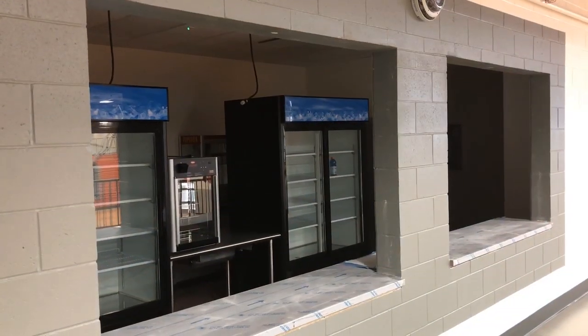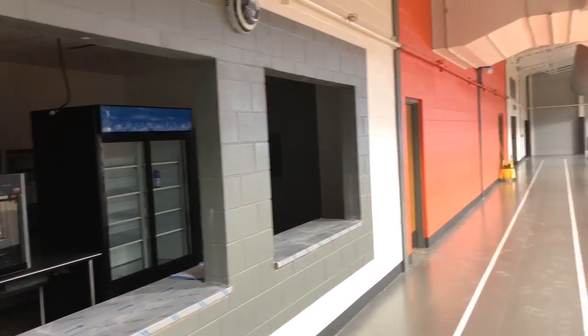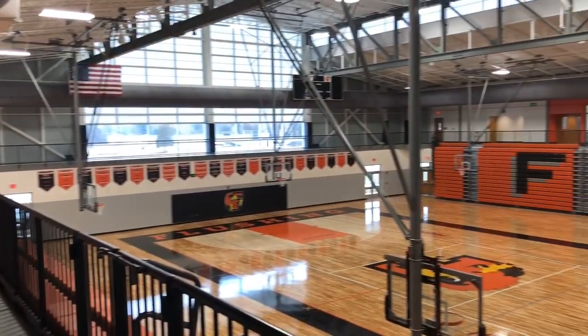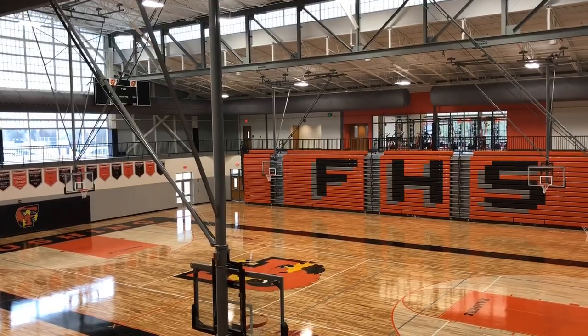How about this — there's a concession stand inside the gym on the upper level. There are also bathrooms up here, over there in the corner and on this side too.